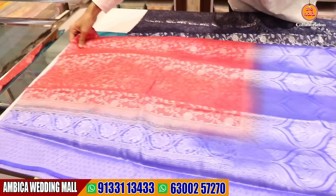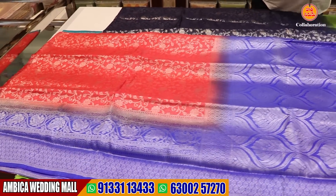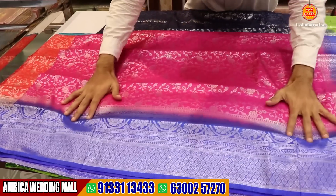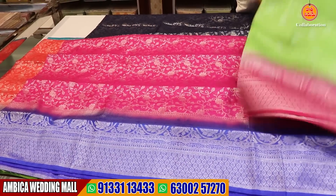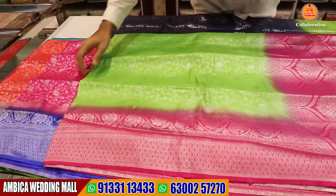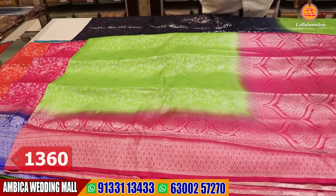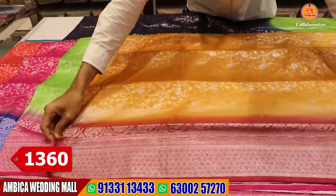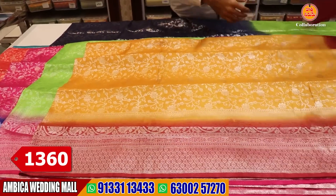I have a number of designs and color options. I have an exclusive color combination — for example, green color. I have different shades available. Every color combination, every chart is different. The price range is just 1,360 rupees.